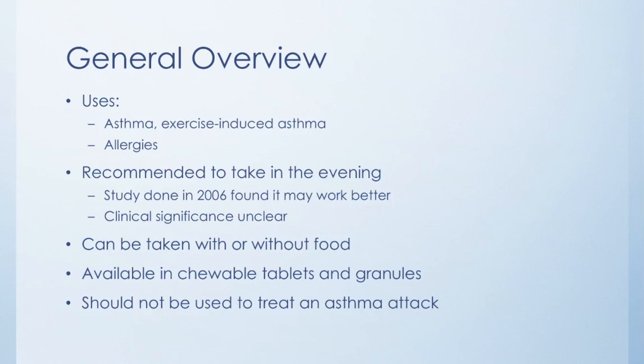The general recommendation when taking Montelukast is to take it in the evening, based on some evidence that it may work better at night. There was a study done in 2006 that found it could possibly work better if taken at night compared to during the day, but the results really weren't that conclusive. If you consistently forget to take your Montelukast in the evening, you may just be better off taking it in the morning, because it's more important to take it every day.